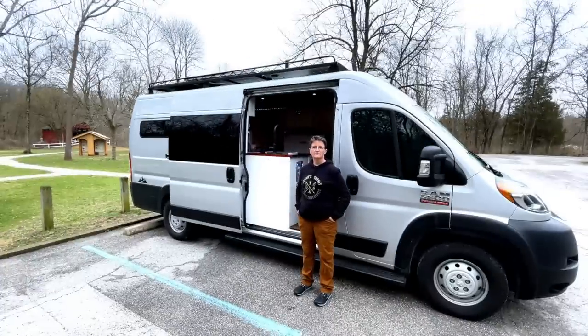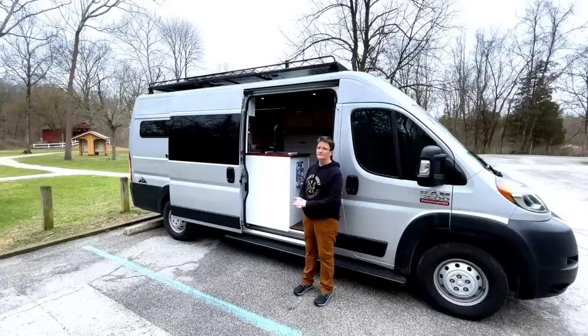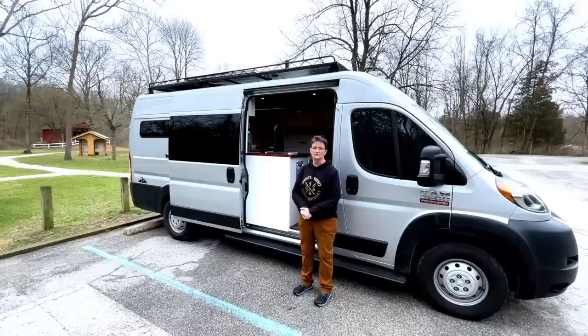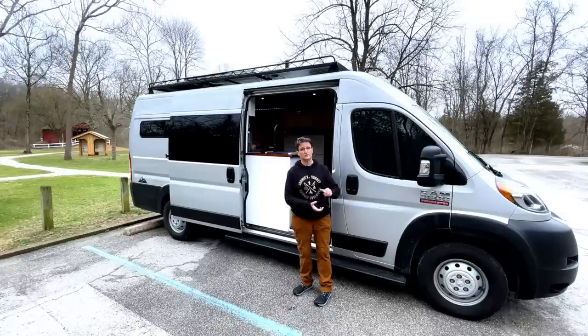Now for a little Q&A. The question everyone wants to know: how much did it cost to completely build out this van? Counting the cost of the van, I'm right under about $60,000 — between $55,000 and $60,000 — including the Isotherm refrigerator, the composting toilet, all the solar, and the van itself.